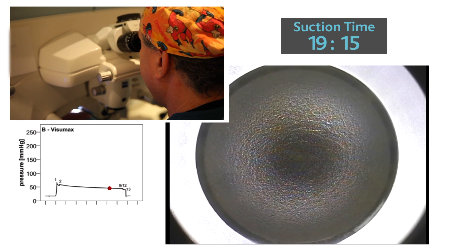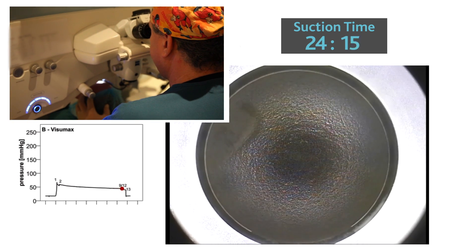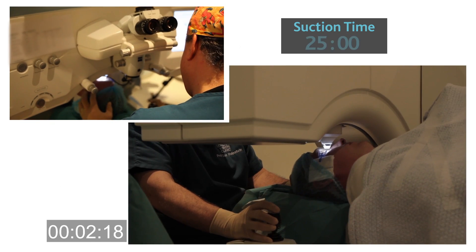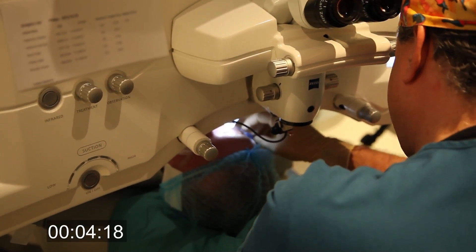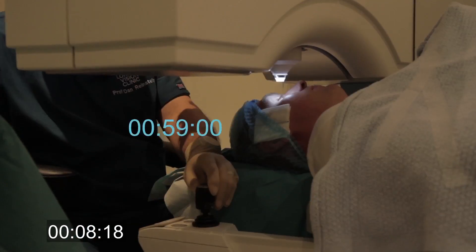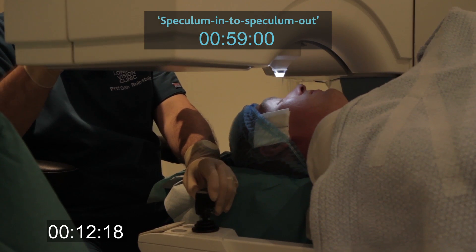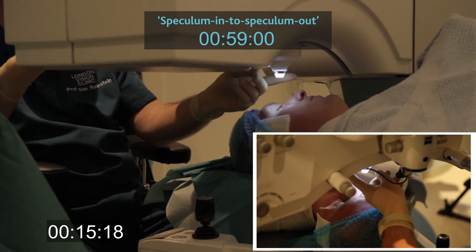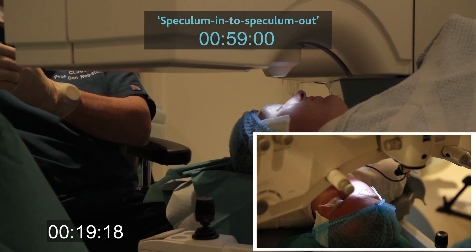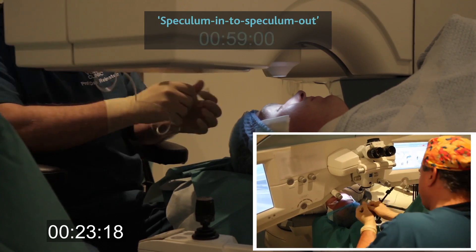After creating the lamellar interface, the side cut is made and suction is automatically stopped to release the cornea. Total suction time for an average nine millimeter flap is approximately 25 seconds, during which the patient feels nothing — literally nothing. The 500 kHz repetition rate of the Visumax together with the one-step coupling to the cornea results in maximized efficiency for flap creation. In this case, Visumax flap creation from speculum-in to speculum-out has been performed in just one minute.